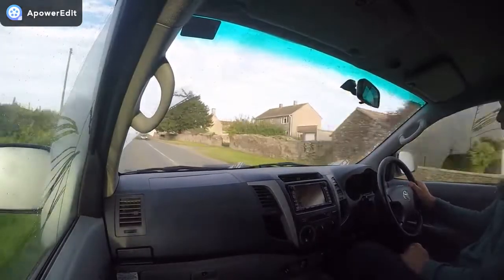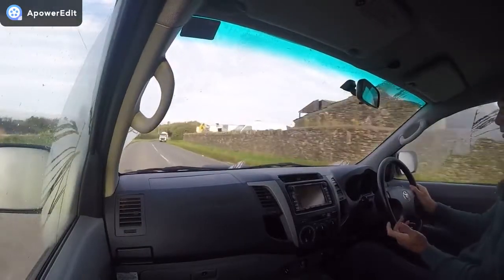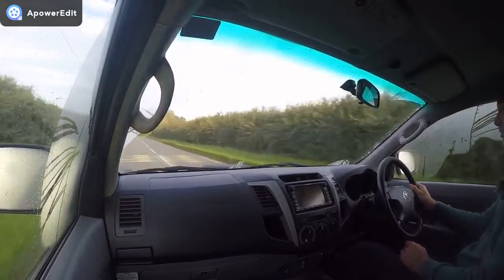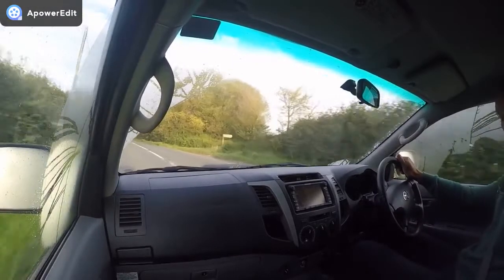It's going to be supplied with a warranty via our company, but as I said, it's been my personal truck — I'm hiding nothing. It just drives absolutely superbly. As always, if you've got any questions about the vehicle, don't hesitate — do give us a call.